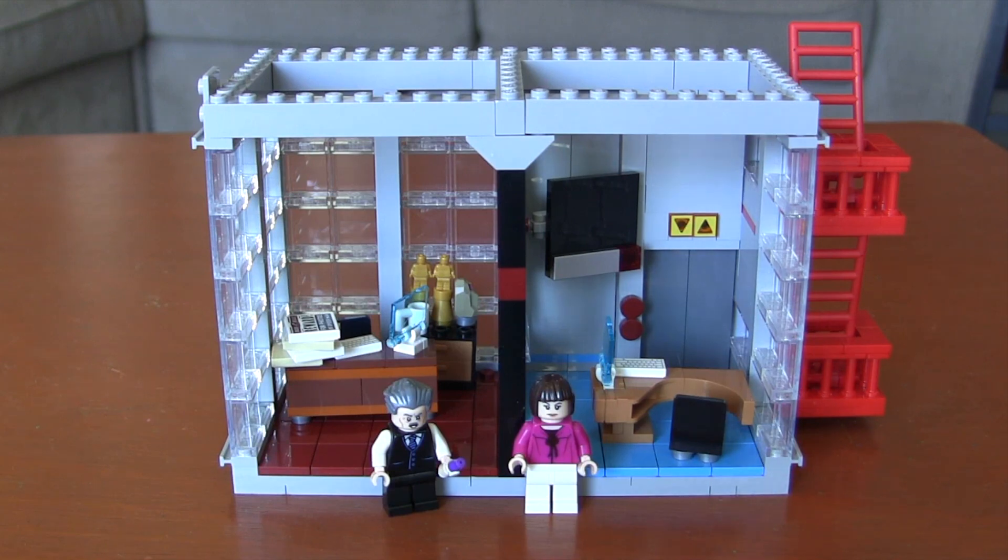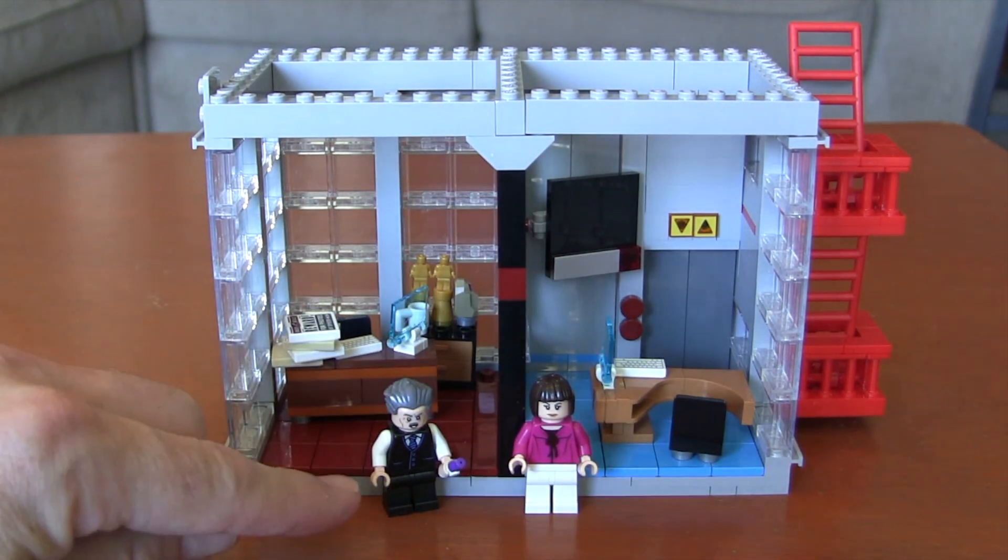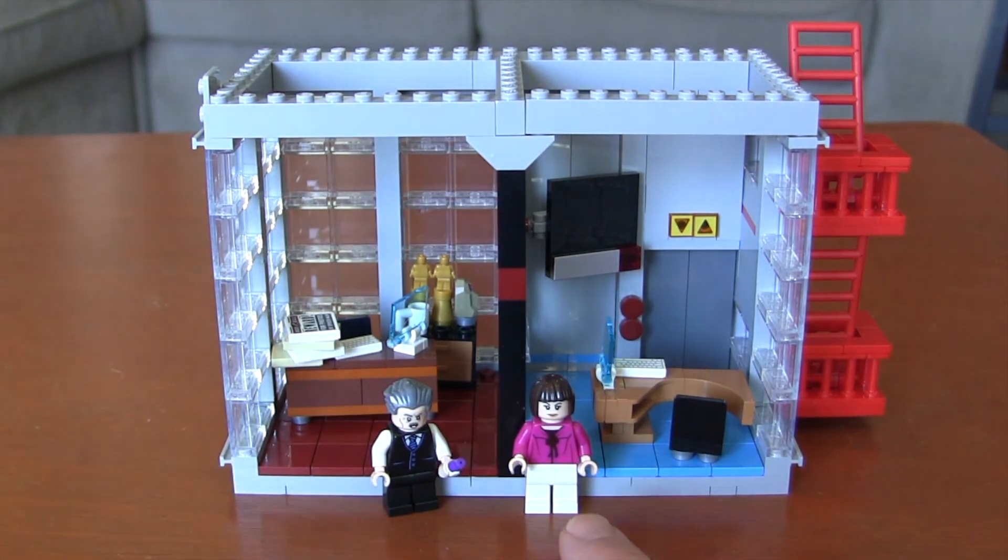For the 13th round of bags, we finished off the interior of the 4th floor and did the back and side walls. We also built our J. Jonah Jameson minifigure and Betty Brant.